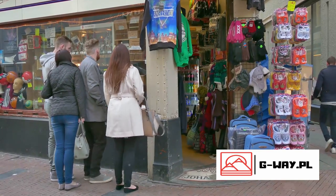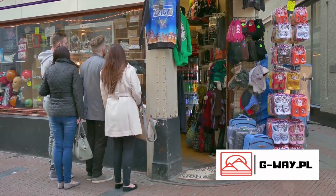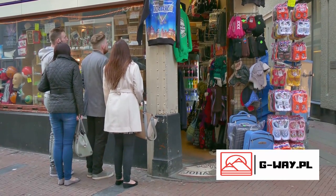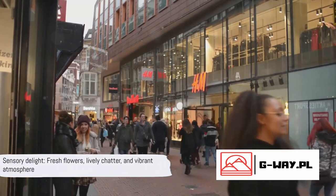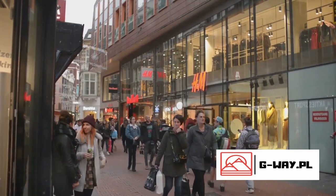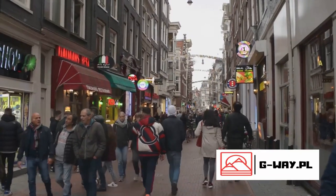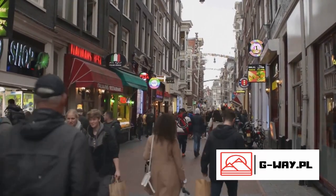But it's not just the flowers that catch your eye. The market also offers a variety of Dutch souvenirs and gifts, making it a perfect spot for some retail therapy. The heady aroma of fresh flowers, the lively chatter of vendors and shoppers, and the vibrant atmosphere make the Bloemenmarkt a sensory delight — a stroll through here is an Amsterdam must-have.